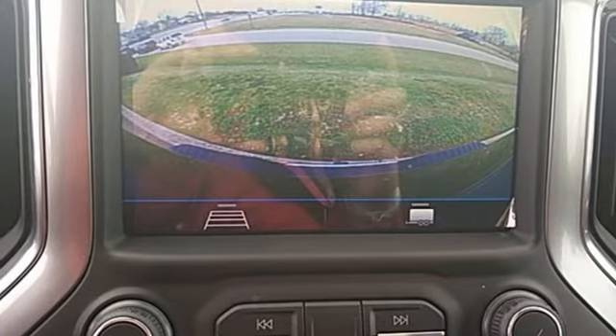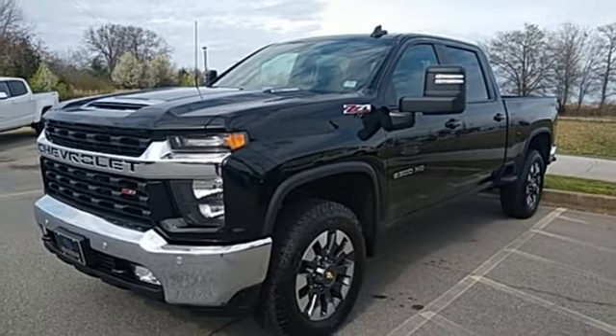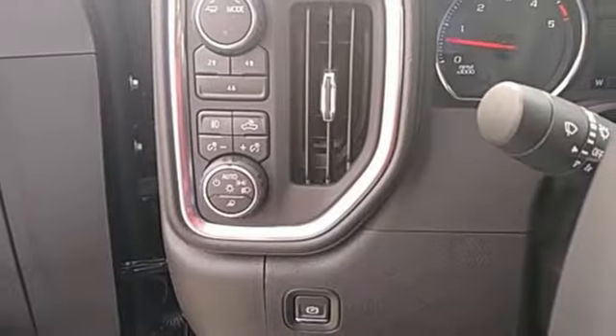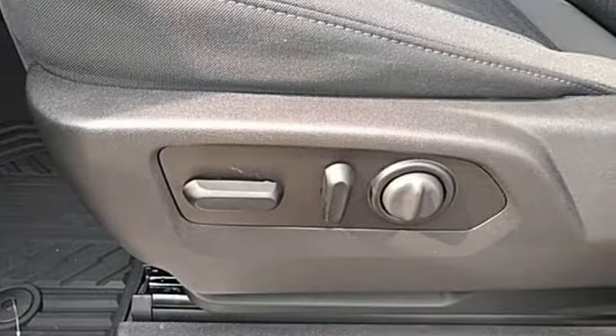Intercooled turbo V8 engine. Four-wheel drive. Automatic transmission. Trailer brake controller. Streaming audio. Remote engine start. Dual zone climate control. Mirror-mounted spotlights. Electronic shift on the fly. Auto-dimming rear-view mirror. And Wi-Fi hotspot.